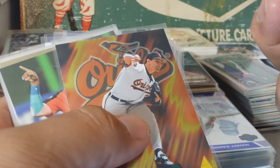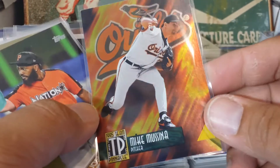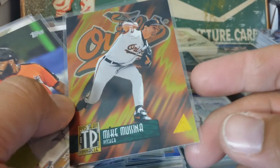It's Upper Deck 2009 if you're interested in that. Here's a Mike Mussina - kind of almost looks like fire in the background with the team colors. It just really works.